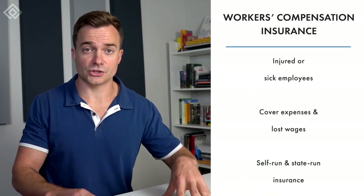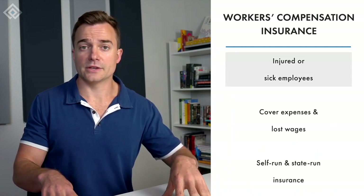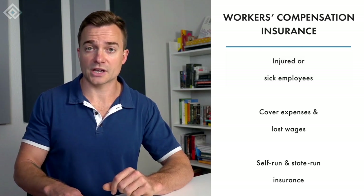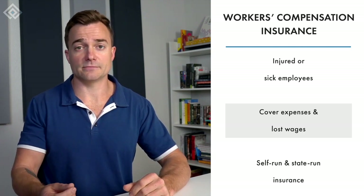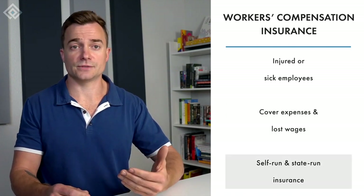Now let's explore legally required fringe benefits. One of the most important types is workers compensation insurance, which benefits employees who are injured or become sick due to their job. The state ensures that workers injured on the job receive compensation to help cover their medical expenses and lost wages, though the compensation provided varies from state to state.